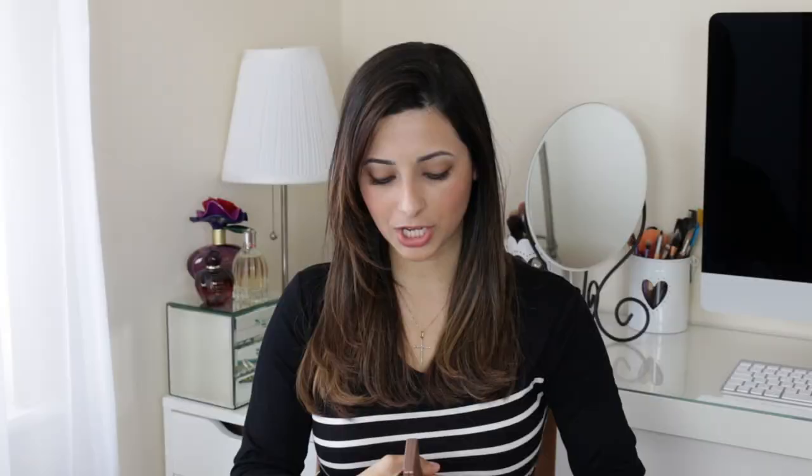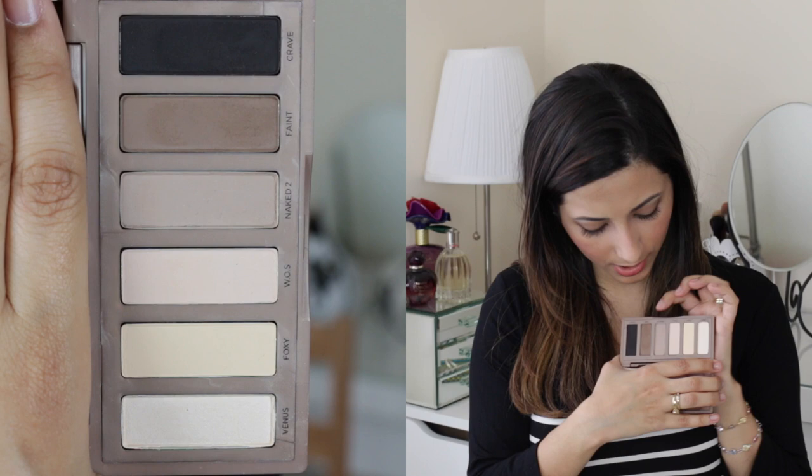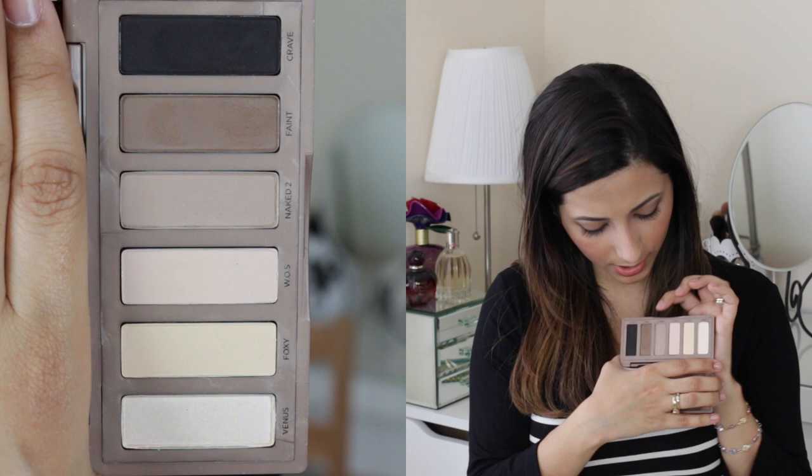An eyeshadow favourite this month has been my Urban Decay Naked Basics. It has loads of matte eyeshadows. The only problem I have with it — and it is a big problem — is that it's so difficult to open. Apart from that, the colours are beautiful and they apply beautifully. I've been enjoying using Foxy and Naked 2 together on my eyelids and it's very natural looking, nothing too fancy, just enough to make you feel as though you have done something. I have been loving the Naked Basics palette but I've been leaving it slightly open just because I can't be bothered to faff around with trying to open the box. That's my only quibble with this product — the packaging.